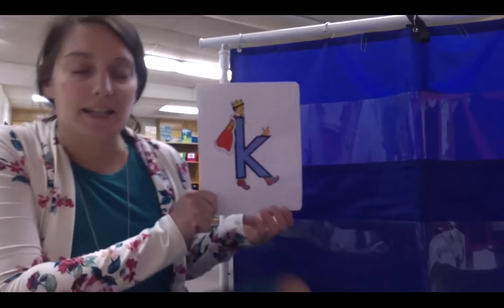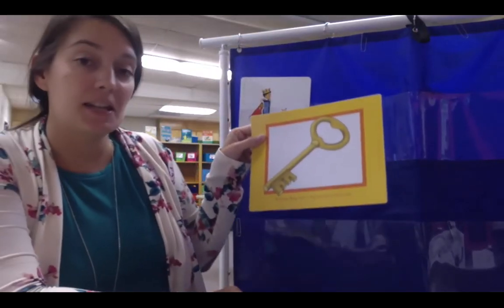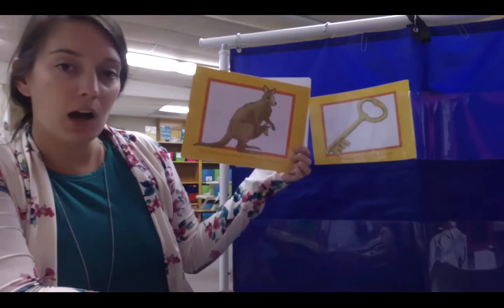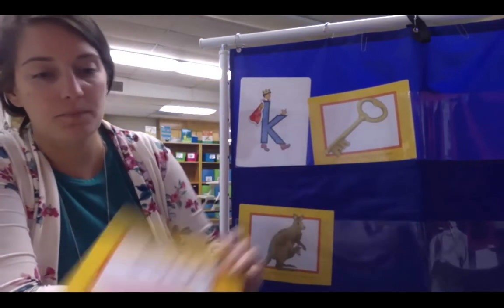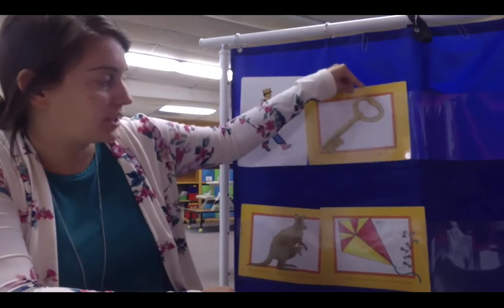Next is K — Kicking King in Letterland. Kicking King says 'K'. Kicking King has a big key for his castle. Kicking King loves kicking a ball to his pet kangaroo, so Kicking King has a kangaroo. And Kicking King loves to fly his kite.